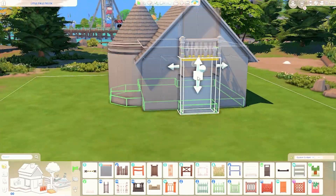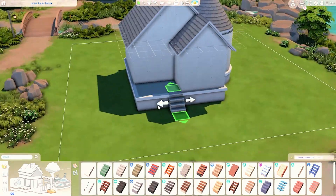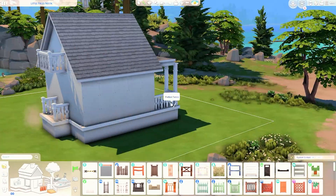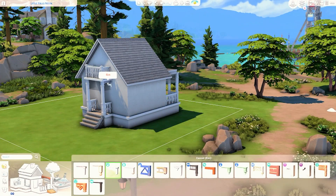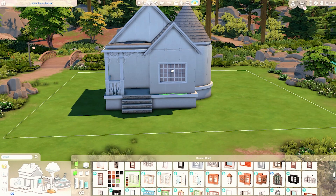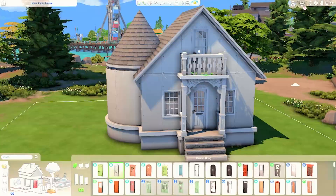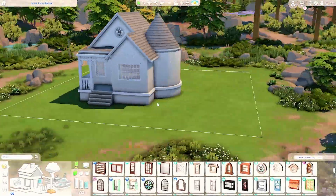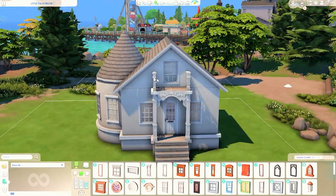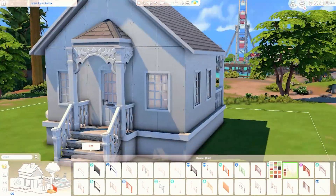I enjoyed building this — I built it in my free time because I had nothing to do, so I decided to build this small cottage. It's been a while since I've built something small. This is for a single sim who is a teacher in Copperdale. I really like the lot we chose; although the lighting isn't the nicest, it's the perfect lot size and the scenery is very nice — it's located near the pier of Copperdale. I have play-tested this build and everything basically works, so your sim won't have any trouble accessing things.